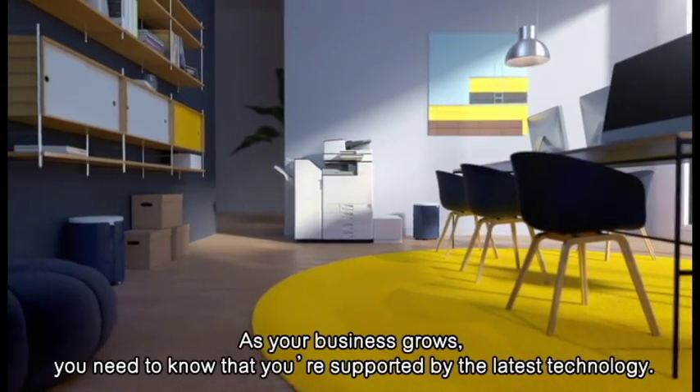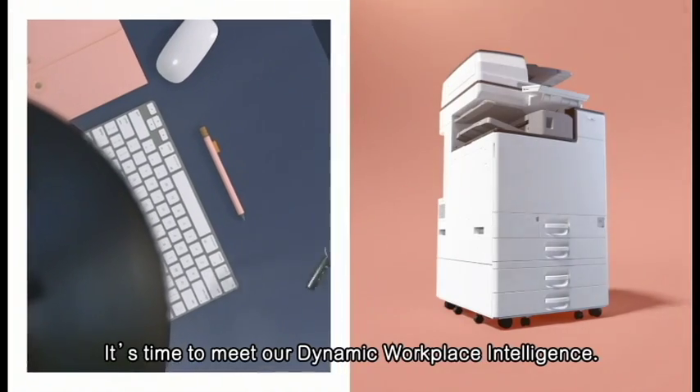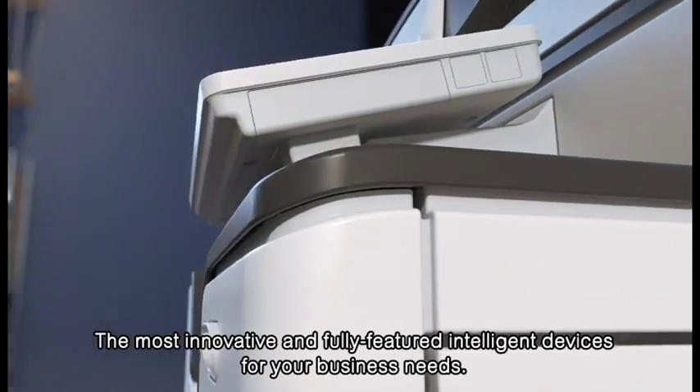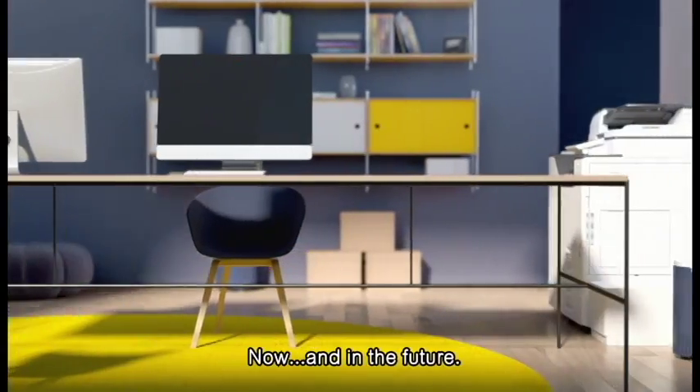As your business grows, you need to know that you're supported by the latest technology. It's time to meet our dynamic workplace intelligence — the most innovative and fully featured intelligent devices for your business needs, now and in the future.